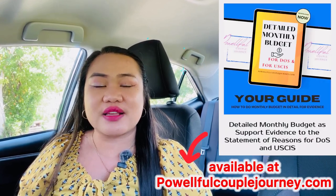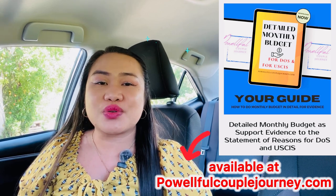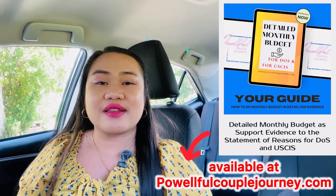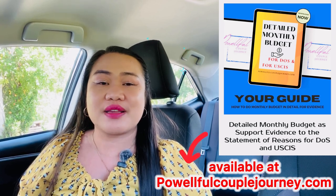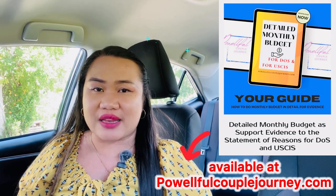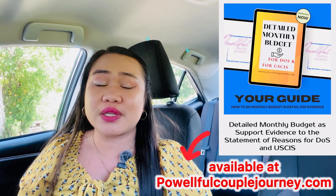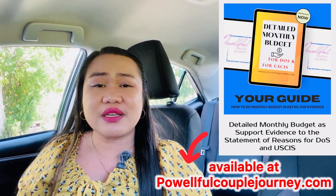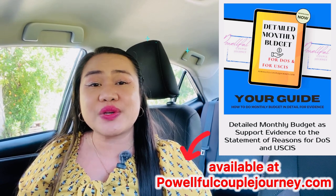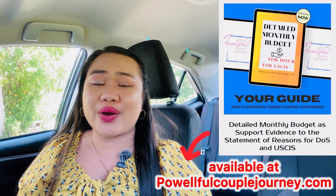The monthly budget doesn't only entail your individual needs and expenses. It is also your way of showing commingling — you and your spouse working together and showing that you live together in the same place. Some J-1 teachers have a hard time living with their spouse because their job is in another state while their spouse lives in another state. In that case, you have to ask your J-1 visa sponsor if you can move to your spouse's location or your spouse can relocate to your place, so you can stay together. It's really hard to argue if both of you are in different states, as commingling is very important to show to the adjudicating officer.